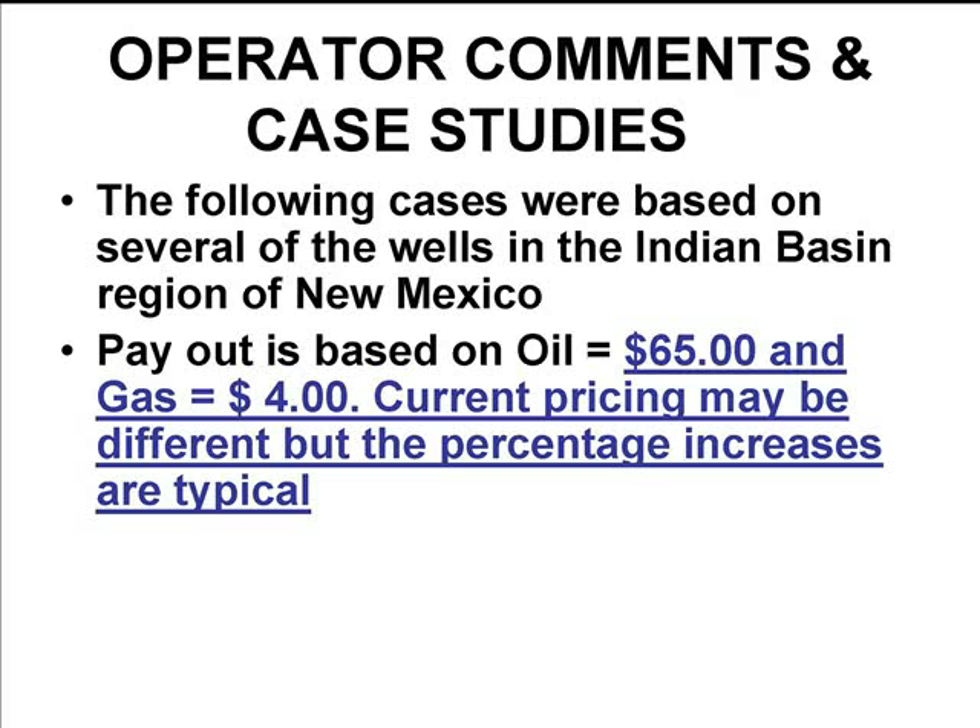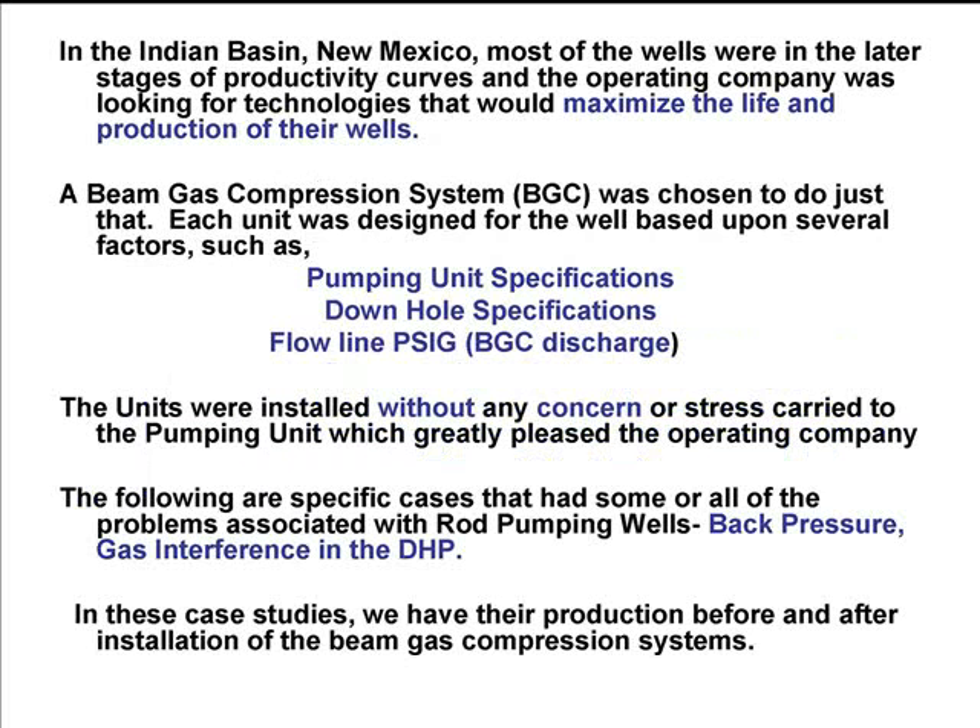These are the case studies we did on four different wells. Ten units were put in on the Indian Basin, and we made the assumption that $65 per barrel is our oil price and $4 is our gas price. In the Indian Basin, most of the wells are in a later stage, and they were looking for ways to maximize the life of the production. They chose the beam gas compression systems to accomplish that.